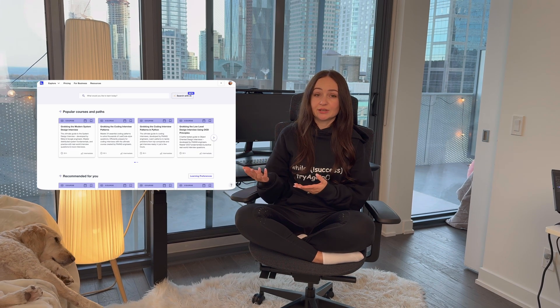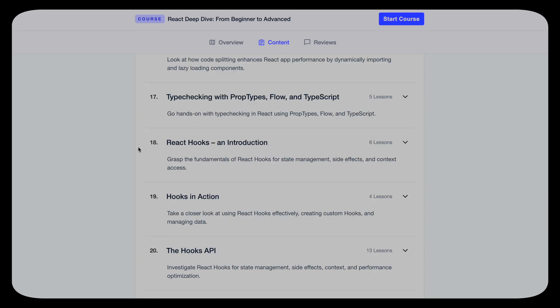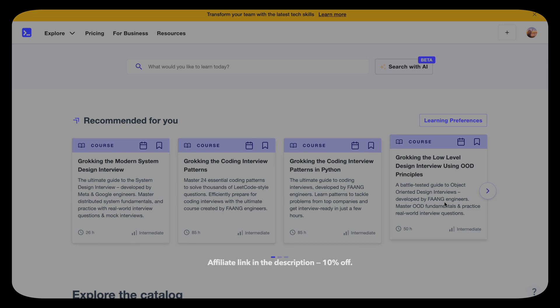React took me another couple of months before it finally clicked. I remember reading the documentation over and over and still not getting it — it was so tough. If you're learning programming now and feel the same way, keep going — eventually it will click. Web development changes very quickly and React has changed drastically since then, so I won't mention the resources I used as they're no longer relevant. If I had to start from scratch today, I would go with Educative — a fantastic platform covering everything from basics to advanced React, web development, system design, and interview prep, including an AI mock interviewer. I've got a link in the description.